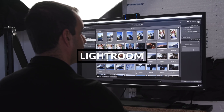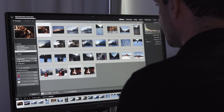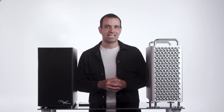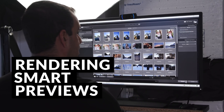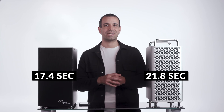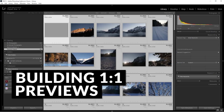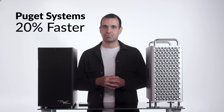Test number one was Lightroom. We took the exact same test catalog filled with 161-megapixel files from the Sony a7R IV to give each machine raw files to churn through. Both computers were set to the same resolution, started with a fresh catalog, and all the same settings were used. We ran each test multiple times and averaged results. Our first test was rendering smart previews after initial import: the Puget took an average of 17.4 seconds, while the Mac Pro landed at 21.8 seconds — Puget won by 25.3%. Next, rendering one-to-one previews from a fresh catalog: Puget landed at 70.3 seconds, while the Mac Pro came in at 85 seconds — Puget won by just over 20%.